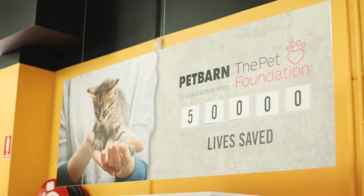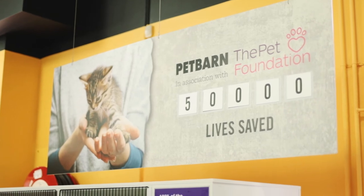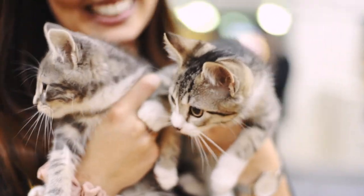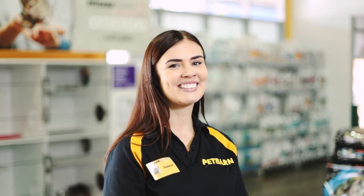How do I feel about the company reaching 50,000 adoptions? It is an insane number. It's crazy to think that that many lives have been saved, essentially, by going into their new homes. I couldn't be prouder.